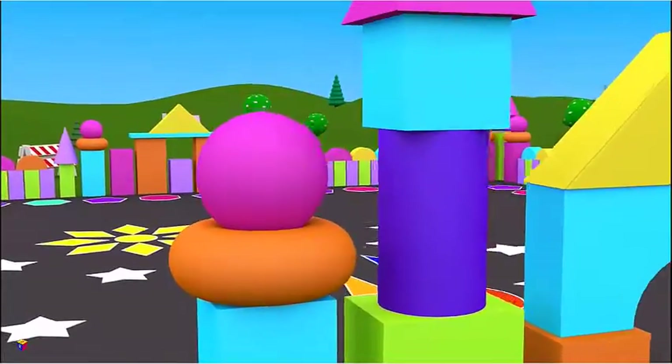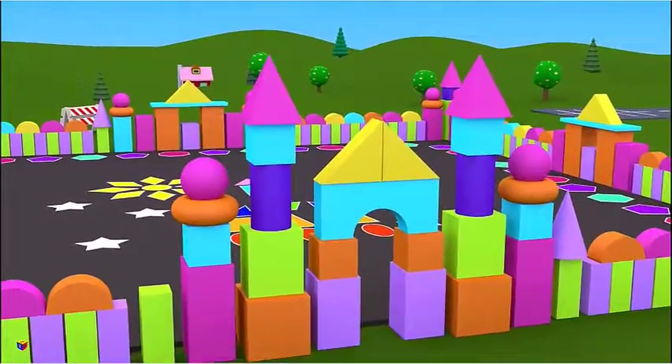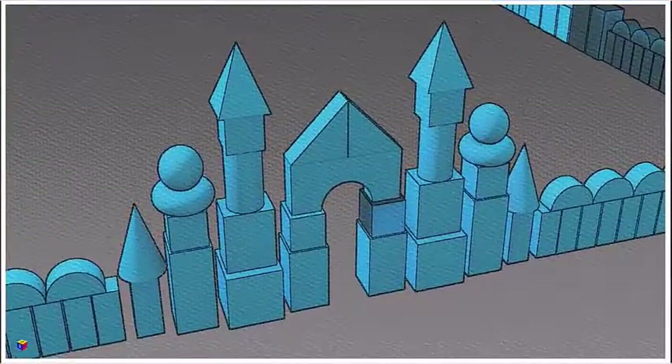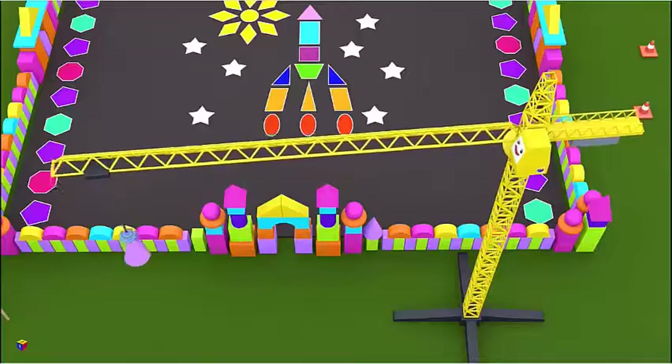Here you go. Now that's good. The gates are almost ready. Let's look carefully — what shape is still missing? You say a cone? Let's check the blueprint. Yes, here we do need a cone. Let's put it up.